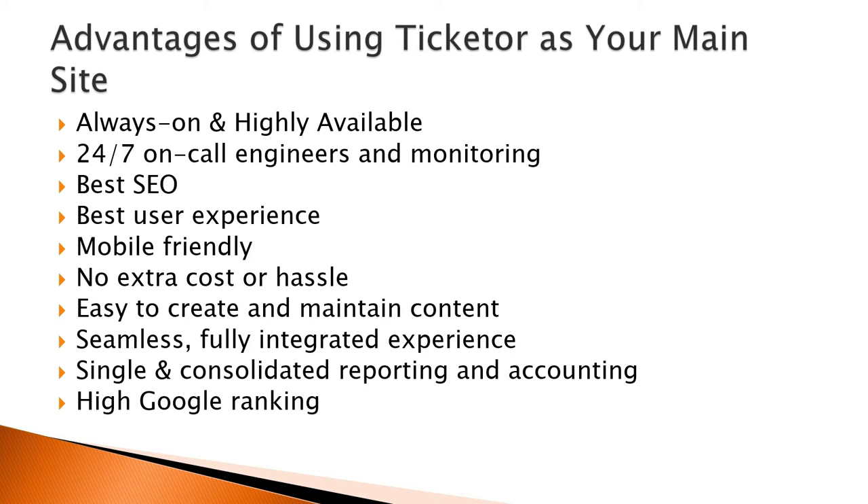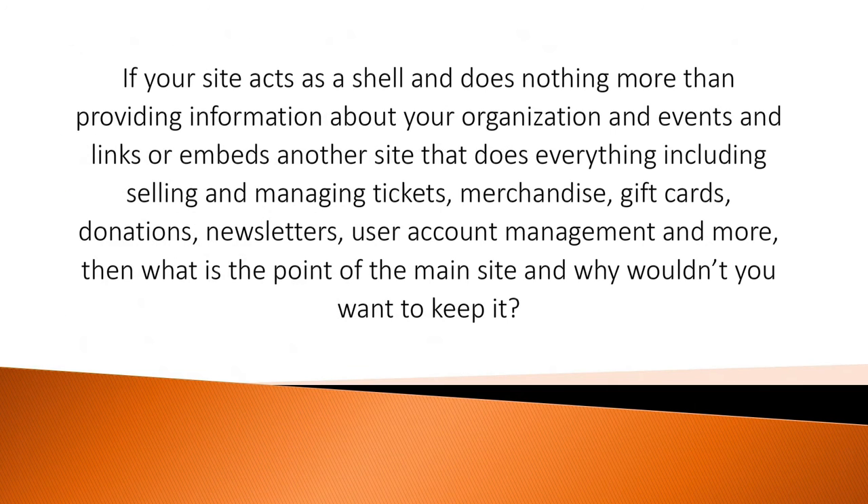If your site acts as a shell and does nothing more than providing information about your organization and events, and links or embeds another site that does everything — including selling and managing tickets, merchandise, gift cards, donations, newsletters, and user account management — then what is the point of the main site, and why wouldn't you want to keep it?